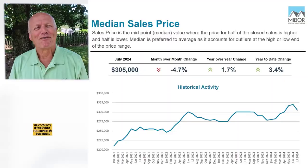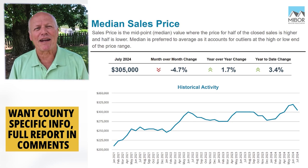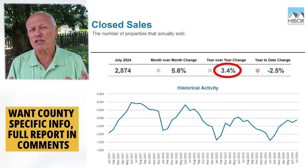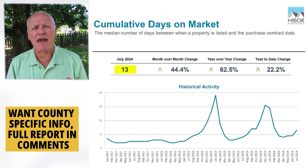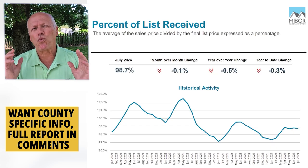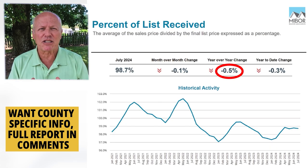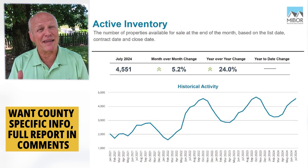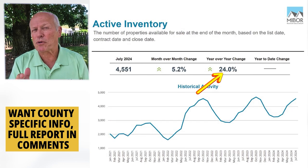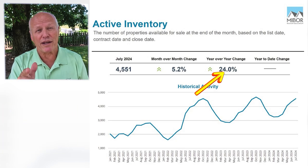Let's dive into those numbers. For the 16-county central Indiana area, prices are up 2% from a year ago. Closings and new listings were both up. Homes are selling in 13 days on average versus 11 days a year ago, and they're selling at just 1% less than list price on average. Inventory remains tighter than we'd like to see, but it's 24% better than a year ago — and that's a huge win.